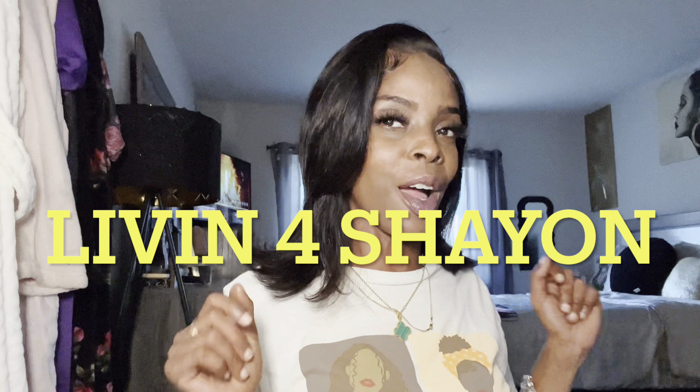What's up, guys? Welcome to today's vlog. I am Shania Shayon, and welcome or welcome back to Living for Shayon.